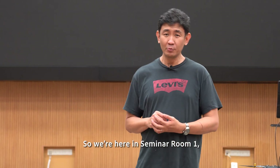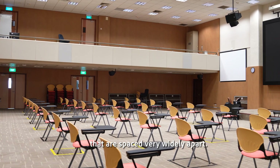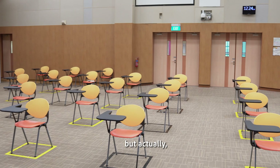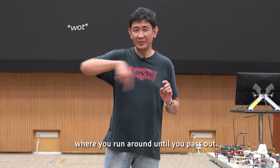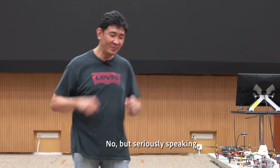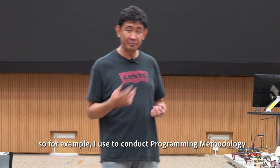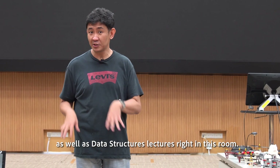We are here in seminar room one, which has got all of these chairs that are spaced very widely apart. We would obviously tell you that it's for social distancing, but actually we use this to play death musical chairs where you run around until you pass out. No, but seriously speaking, we use this venue for a lot of our lectures. For example, I used to conduct our microgramming methodology as well as data structures lecture right in this room.